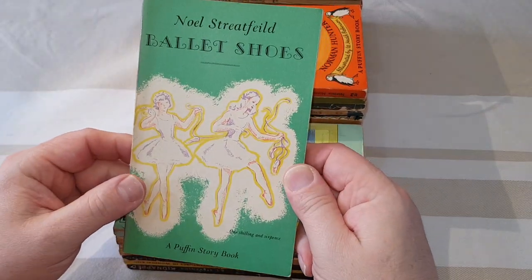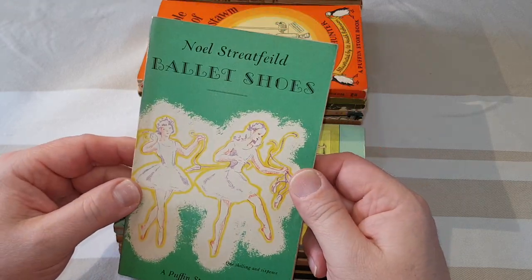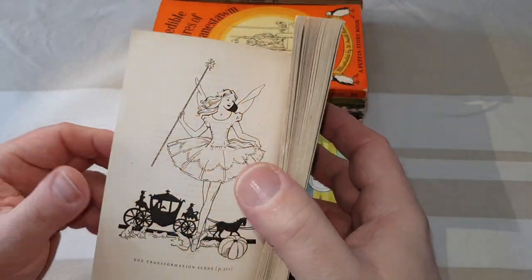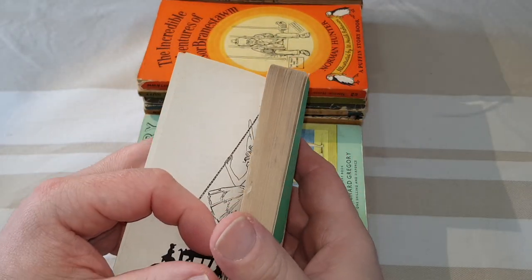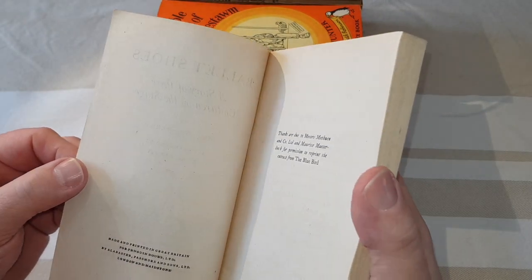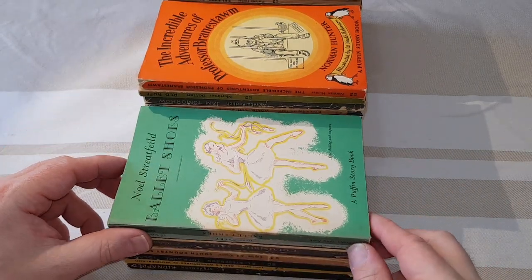This was such a hard one to get in first edition: Ballet Shoes. It's an absolute classic for children — Noel Streatfeild. Very, very, very difficult to get hold of. It took me literally years to get a copy of this, and when I did find one it was in really tip-top condition. So I was over the moon with that one. And that's number 41.